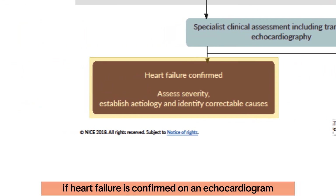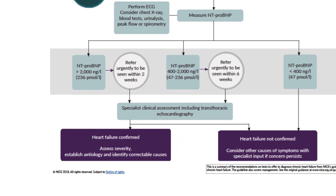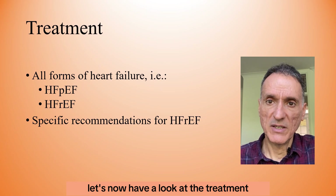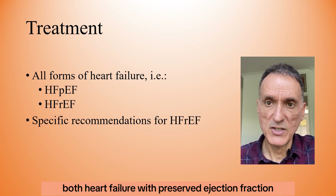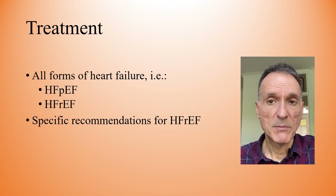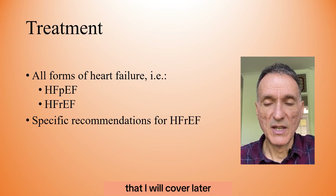If heart failure is confirmed on echocardiogram, we assess the severity, possible causes, and correctable factors. Let's now look at the treatment. I will start with management applicable to all forms of heart failure — both heart failure with preserved ejection fraction and heart failure with reduced ejection fraction — but there are specific recommendations for heart failure with reduced ejection fraction that I will cover later.